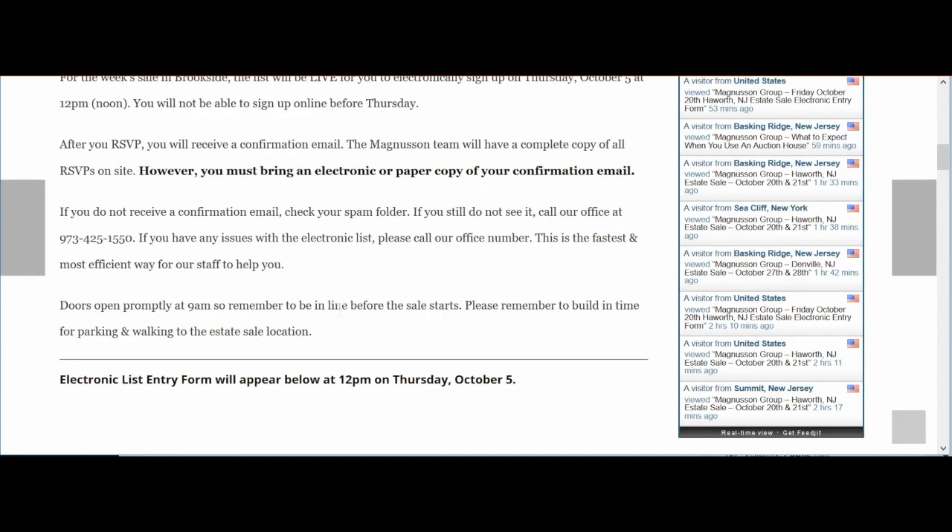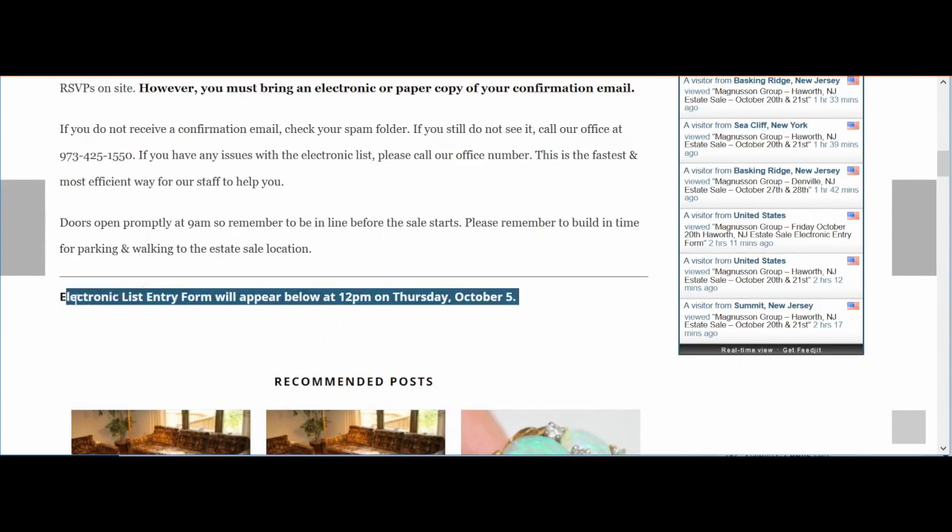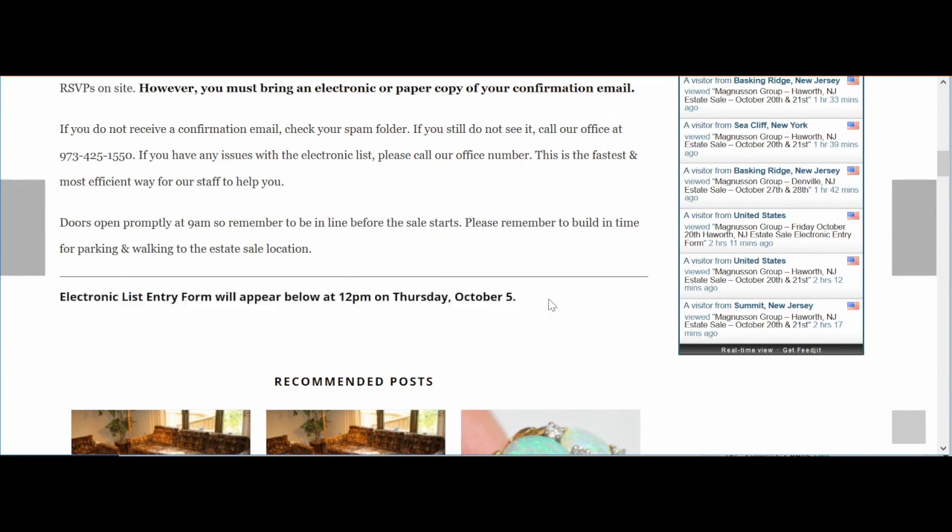If we scroll down to the bottom of the page, you're going to notice that there isn't a form live yet. The electronic list entry form will appear below at 12 p.m. on Thursday, October 5th. That means if you are looking at this page on October 4th or on Thursday, October 5th before 12 p.m., you're not going to be able to sign up using the entry form.